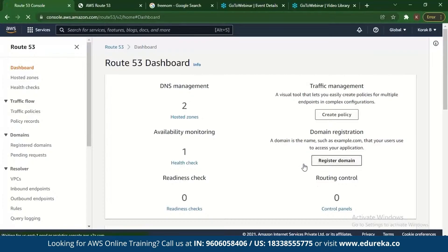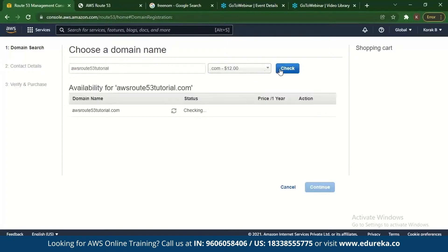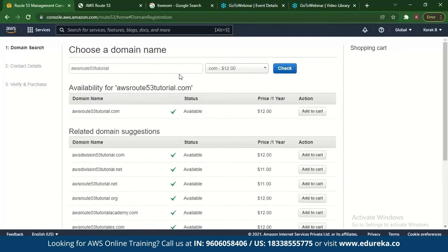First, go to Domain Registration and click on Register Domain. You can choose a domain name — there's a certain cost if it's a .com, .net, or similar. For example, searching 'AWS Route 53 Tutorial.com' shows it is available at around $12 a year. Your domain can be paid — .com, .org, .net, .in — anything like that. But if you want a free domain, you need to integrate it with AWS, as free domains are not directly available on AWS.